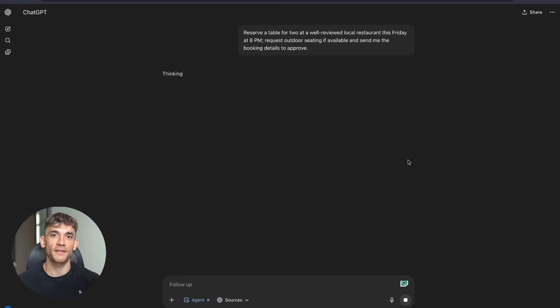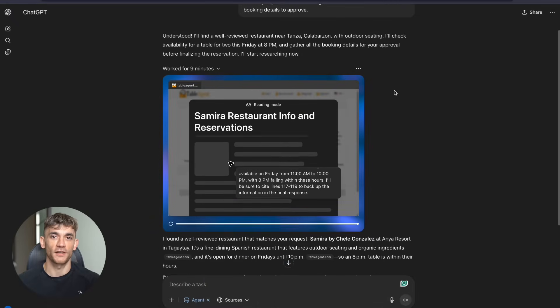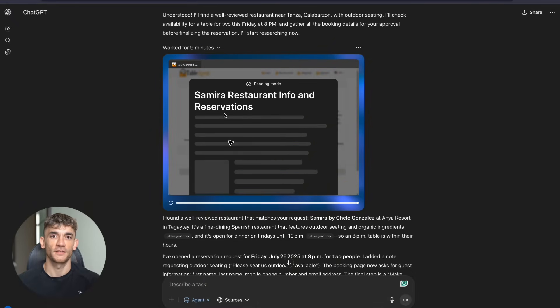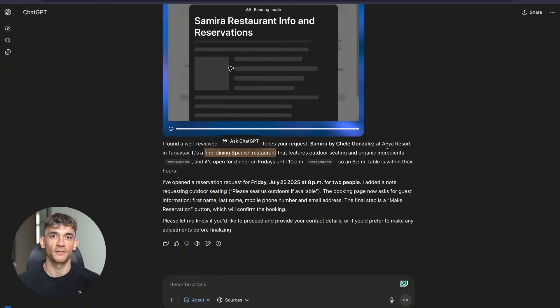Test two: I asked it to reserve a table for two at a well-reviewed local restaurant this Friday at 8pm, request outdoor seating if available, and send me booking details to approve. The agent searched for the nearest restaurants for five minutes, found options for Friday 8pm and even added notes for outdoor seating. It did the research and preparation work perfectly.